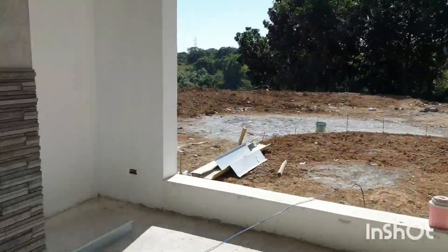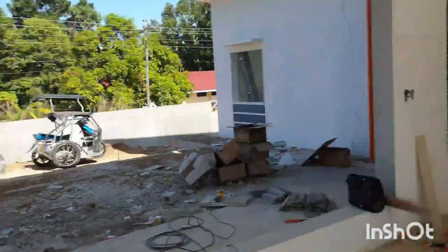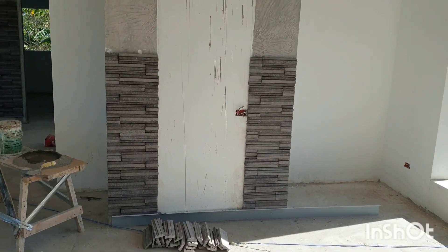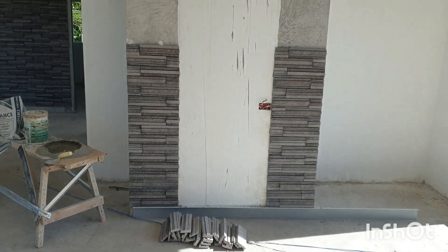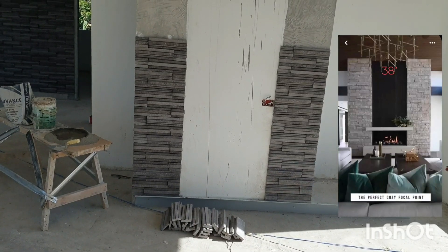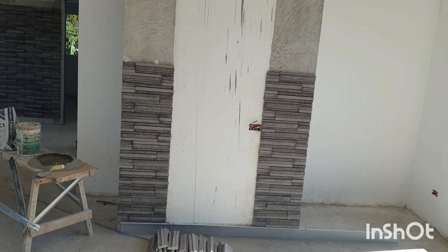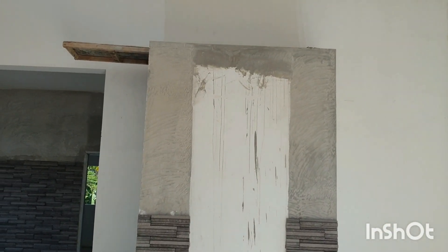Ronnie has started doing the fireplace stones as well. There's a shelf and bottom piece missing — we'll just lift a couple of tiles off the wall, put the shelf and bottom in, then put the tiles back. But he's made a start on that.